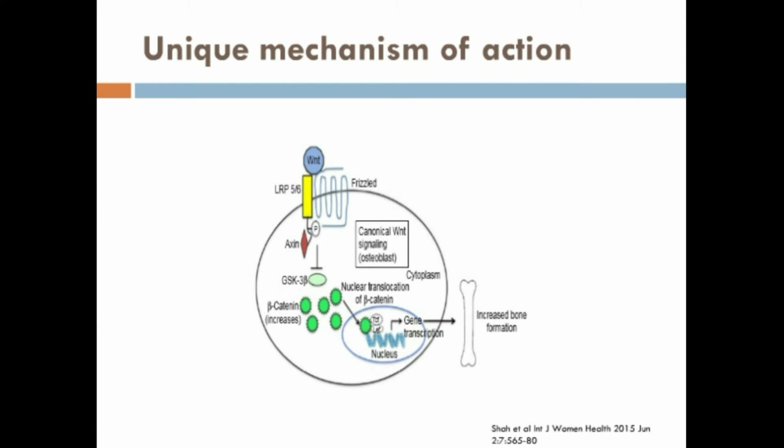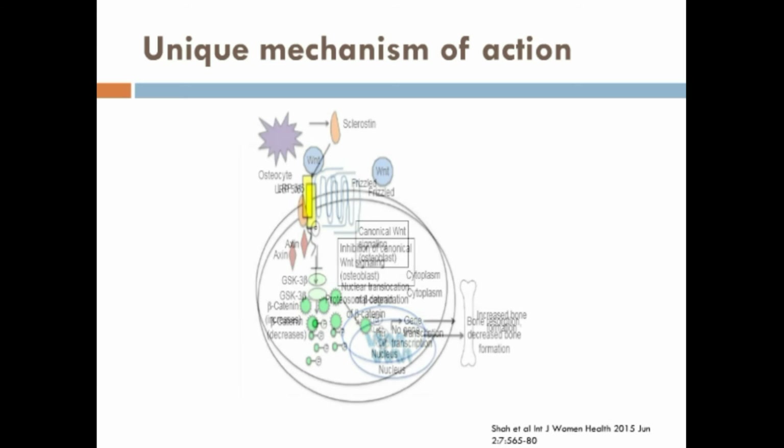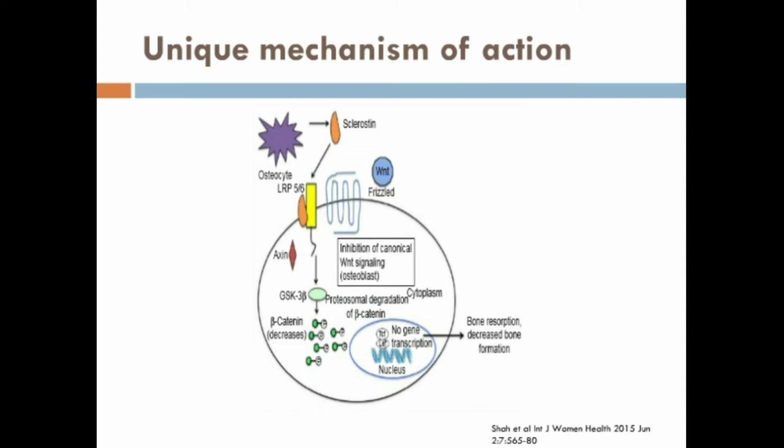This figure shows the Wnt signaling pathway. Wnt, via canonical Wnt signaling, leads to increased bone formation. Sclerosidine is an inhibitor of the Wnt signaling pathway. In the presence of sclerosidine, there is a decrease in bone formation and an increase in bone resorption.